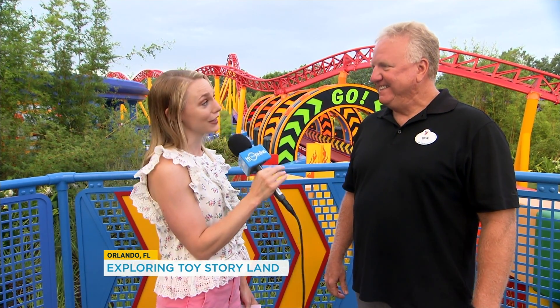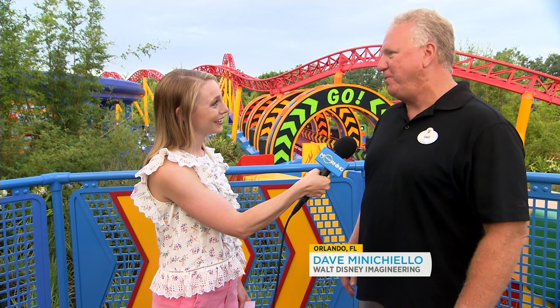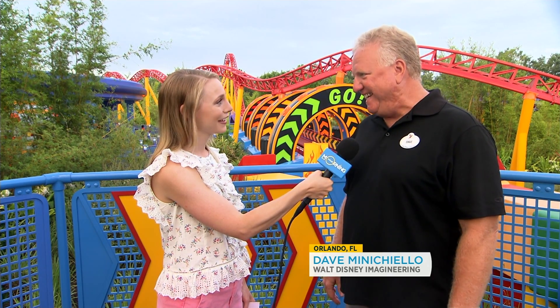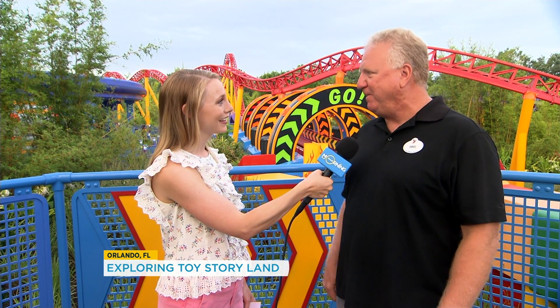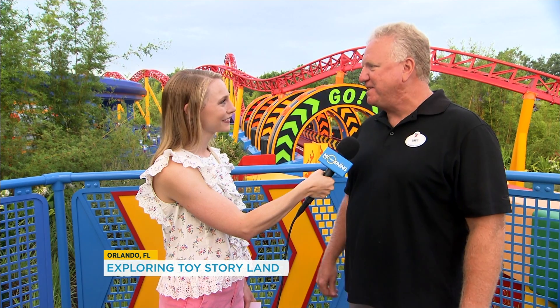Dave, you've been on this project for four years. You've seen the drawings, you've seen the renderings, and now you're seeing it in real life. So what does that feel like for you? Oh my gosh, it's so exciting. A big thrill for us is we design these amazing environments, but to see people and families enjoying these experiences is a huge payoff for us. We love that. So exciting to see the land filled with people, with families, children, just enjoying all the attractions that we've developed.